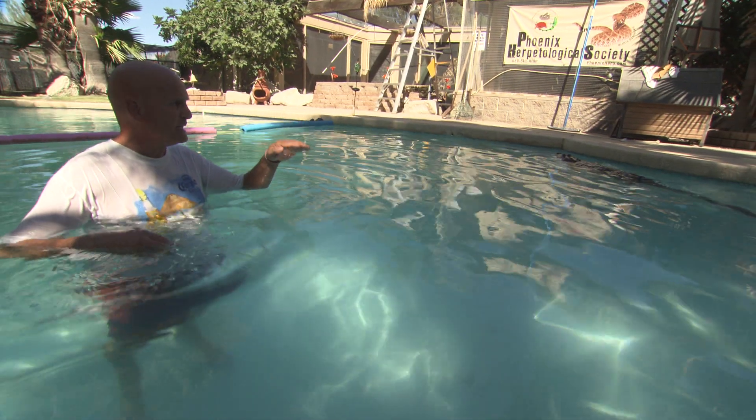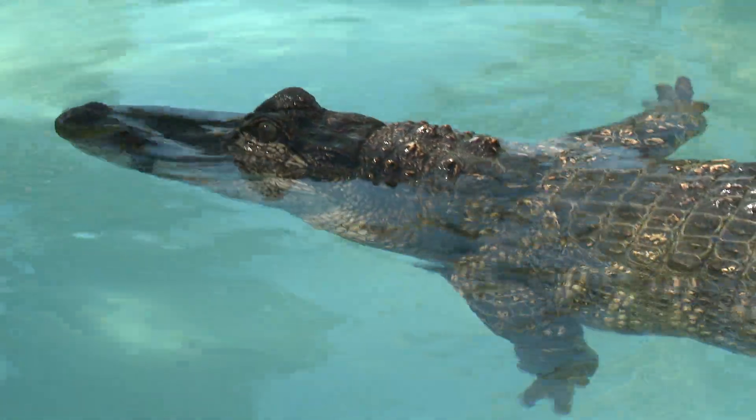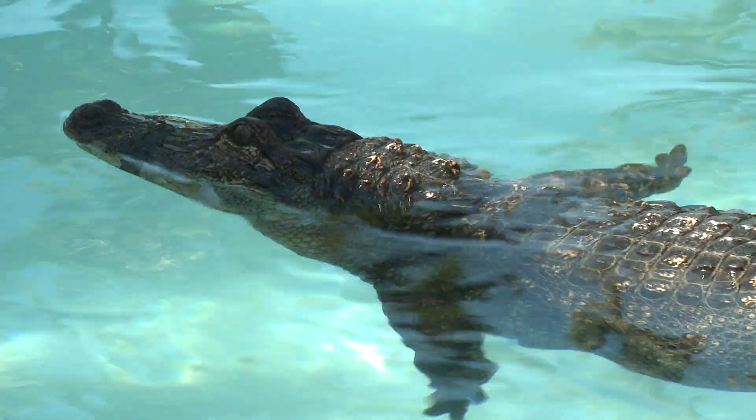I'm telling you, that's what an alligator would do in the wild. He's coming off the bottom of the pond — he doesn't come up like this unless he's hunting. What he's doing is, if he's in the mud, he's propelling himself out of that. That is exactly what an alligator would do in the wild.